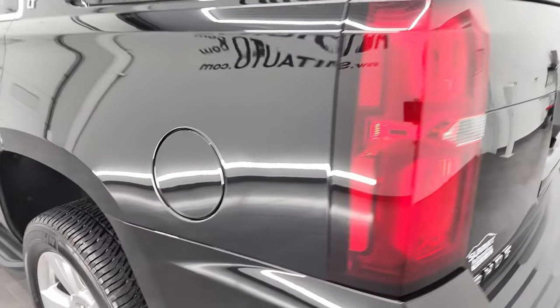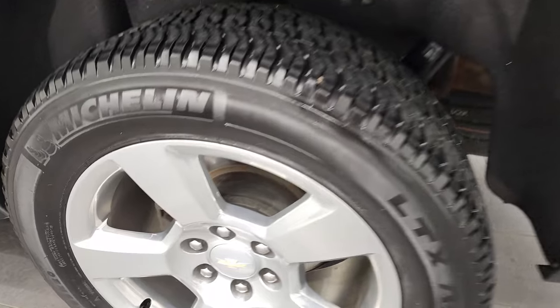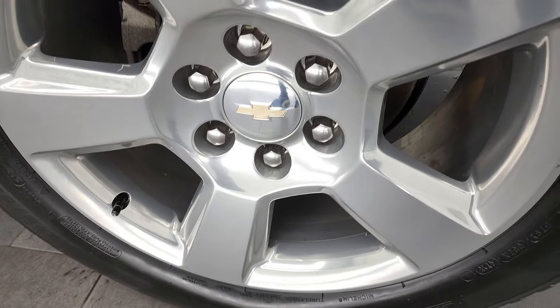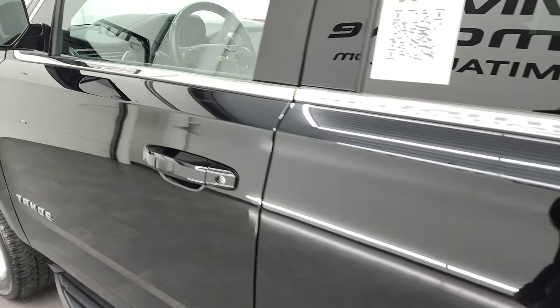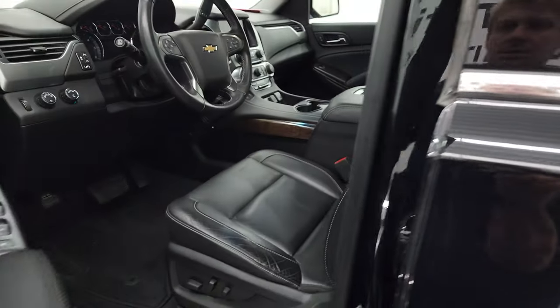Coming around for full disclosure, this back rim is in nice shape as well. Four-wheel disc brakes, of course, on the Tahoe. We'll hop inside and check out the seats.